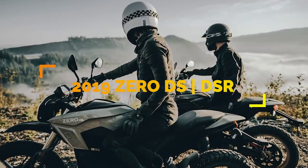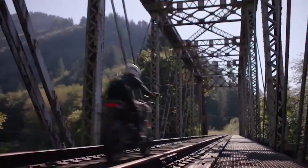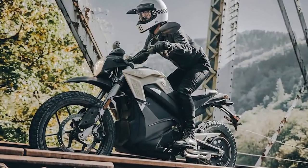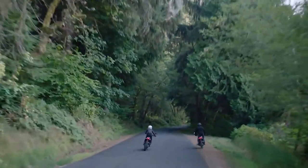The Zero Dual Sport and Dual Sport Rider have an all-electric drivetrain with an increased range and a power boost. You can change between economy and sports mode at the press of a button. A carbon fiber belt connects the rear wheel and motor for acceleration, and performance is continuously updated through the Zero app.